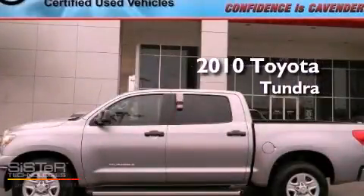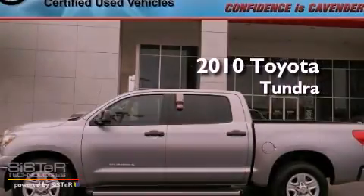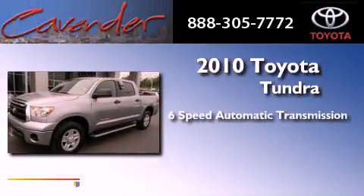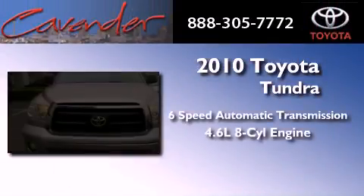This is a certified pre-owned 2010 Toyota Tundra. This vehicle has seating for six adults and a 4.6 liter V8.